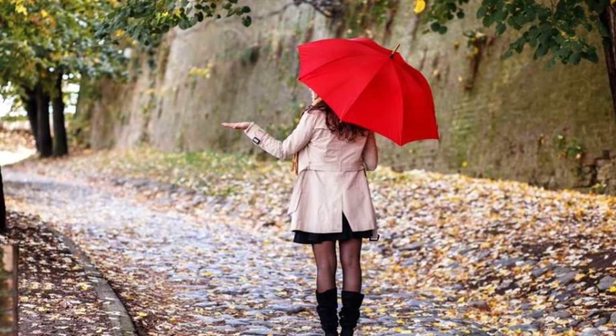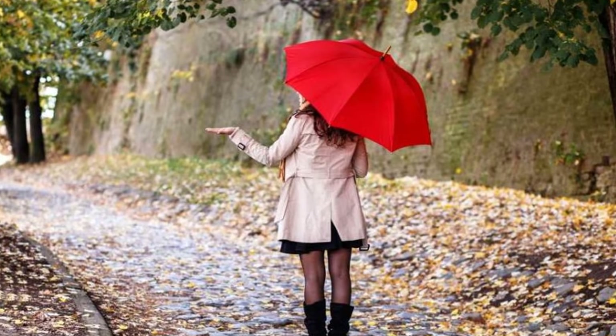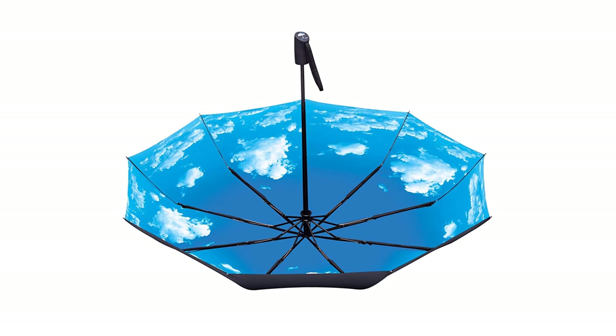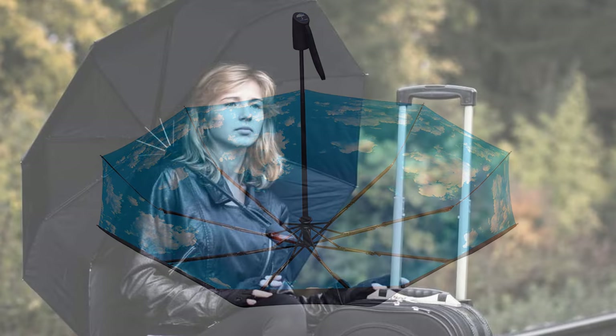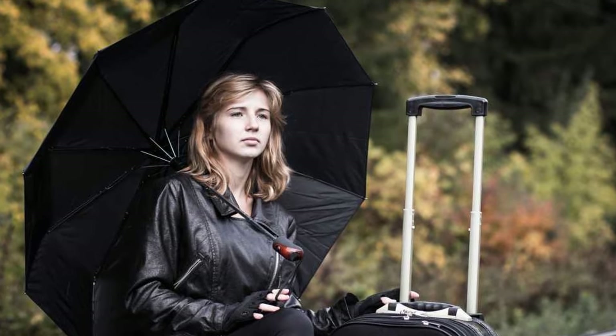This waterproof umbrella has a heavy-duty metal frame and shaft reinforced by nine ultra-flexible fiberglass ribs. The fail-safe flip technology keeps the ribs from breaking or bending if they are inverted by a strong gust of wind. Whether it is a sunny, windy, or rainy day, this compact umbrella gets you covered. It is a perfect carry companion when you travel — the compact size easily fits your luggage, backpack, purse, or briefcase.